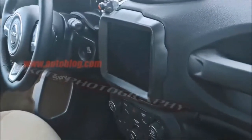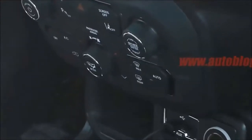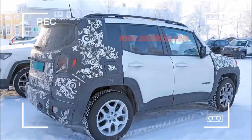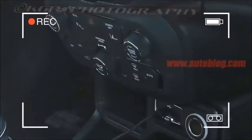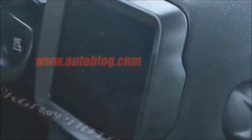The refresh of the Renegade is expected to debut sometime this year, making it a 2019 model. The current iteration of the Fiat-related Renegade was first unveiled at Geneva four years ago, so it's certainly due for a facelift. No rumors of powertrain changes have yet been heard.